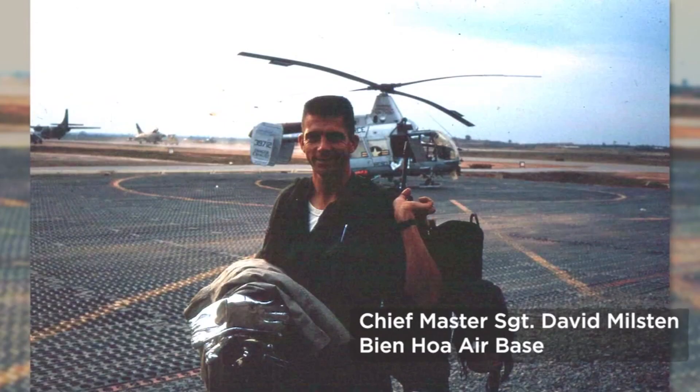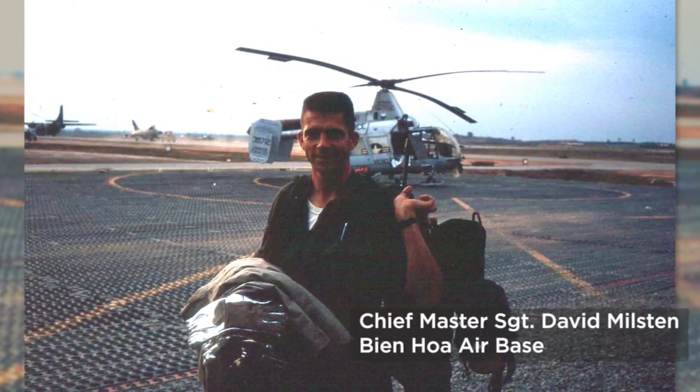Most of the missions we were on, it was early in the war — there were only 150,000 of our soldiers in Vietnam. It was small units. The enemy would hit them and run. So by the time we got there, everything was over with, and we'd pull their wounded up from the jungle one or two at a time.